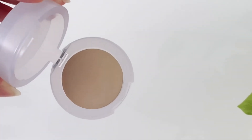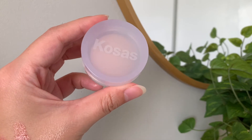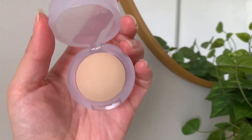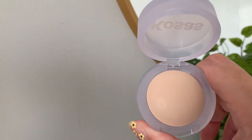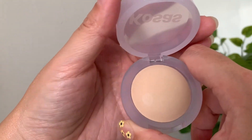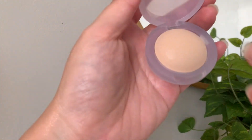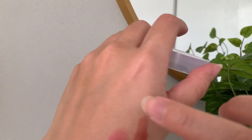Now for the bonus product: the Kosas Cloud Set Setting Powder. I have it in the shade Breezy, which is a sheer light. For my setting powders, I like to have a slightly lighter shade to mattify and brighten my skin throughout the day. The description says it's a super soft, sheer setting and smoothing powder baked with skincare that sweeps away shine — not glow — and feels like nothing but looks like everything.